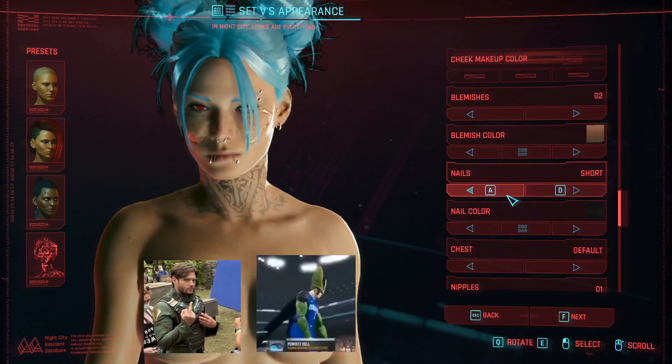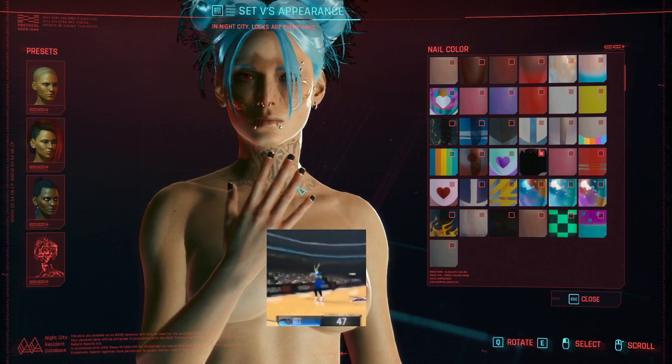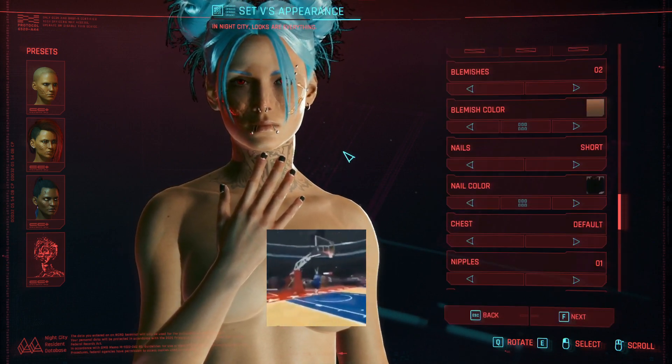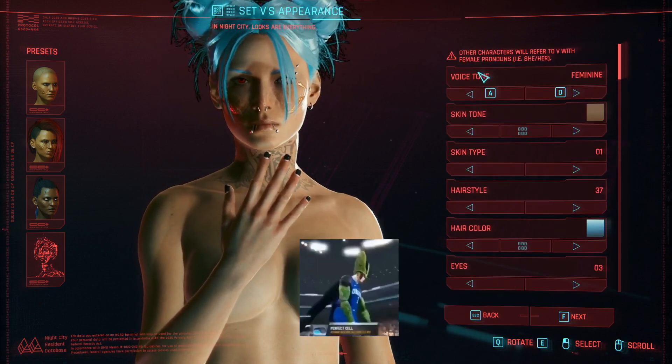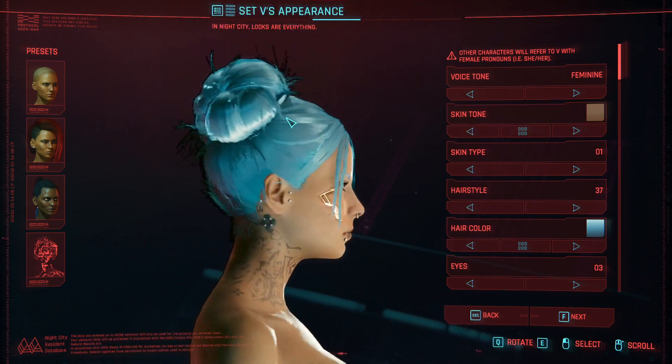Nails are short and the nail color is the smudged black option right here. From there everything else is pretty much optional. That's pretty much the main look.